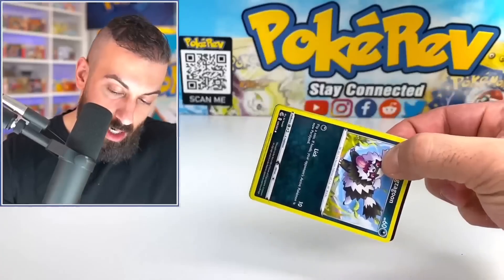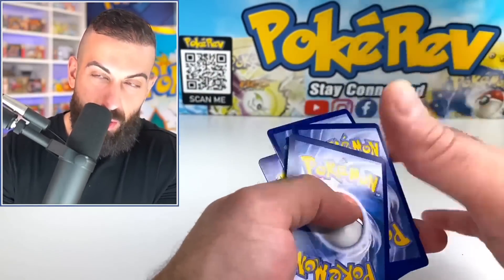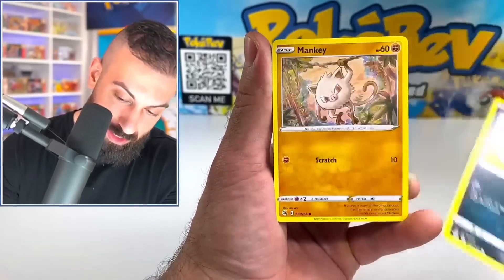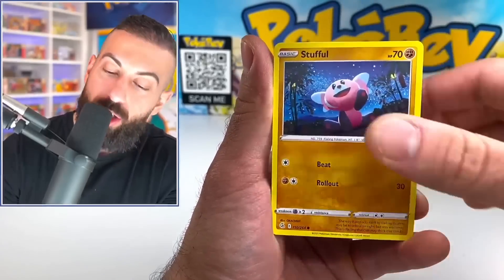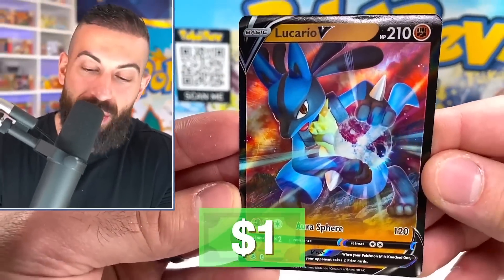Let's see what we get on our Fusion Strike pack. Moment of truth is coming up after this one — what is going to be in those tins? Zigzagoon, Mankey, Growlithe, Grimmsnarl — another pull! Lucario V. All right, so we've got Bulbasaur, Squirtle, and Eevee tins — I think we're going to go with Squirtle.